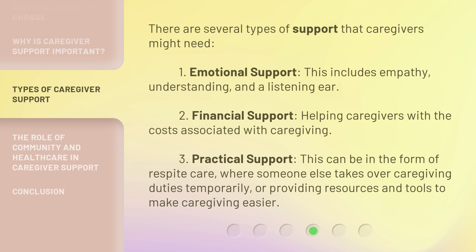Third, practical support. This can be in the form of respite care, where someone else takes over caregiving duties temporarily, or providing resources and tools to make caregiving easier.